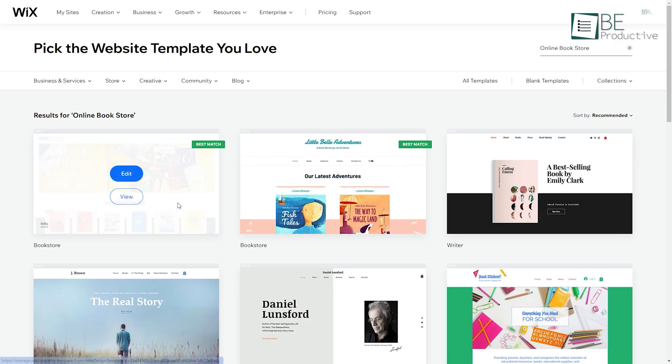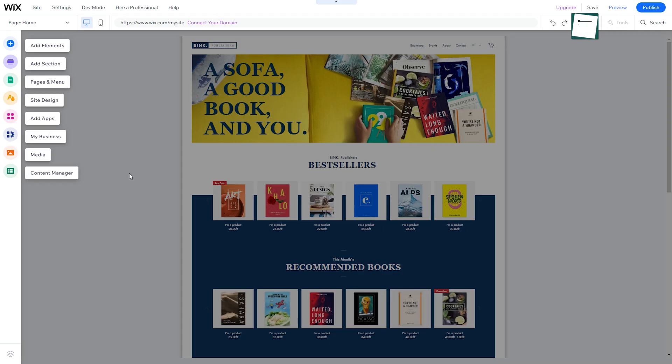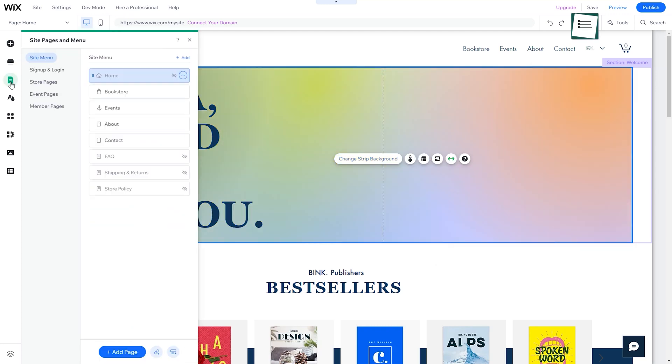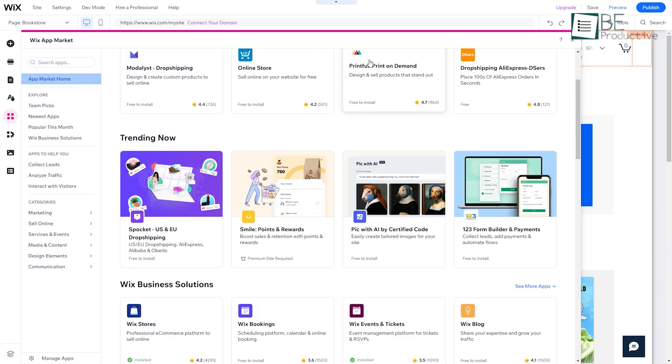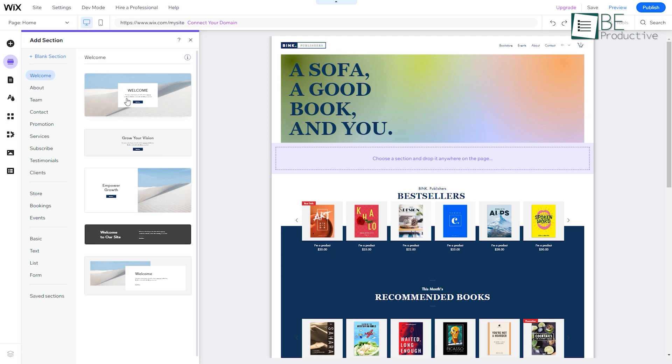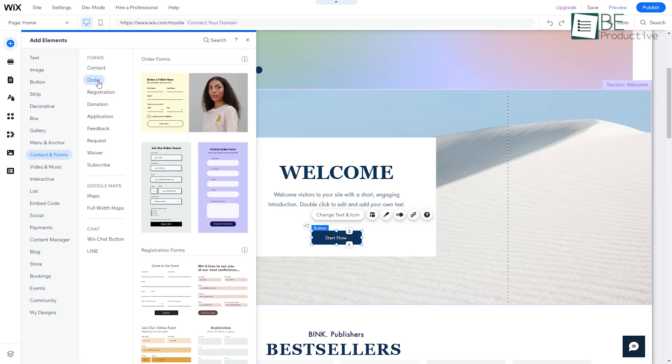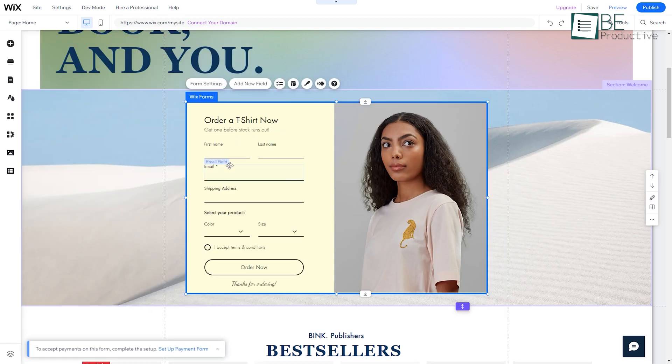To create a website, you simply need to choose a suitable template for your business and customize it based on your liking with text, images, backgrounds, and more. You can also add pages, media, apps, and many other things to enhance your website's functionality. Additionally, you can even incorporate forms to gather information about your potential customers and gain insights into their needs.